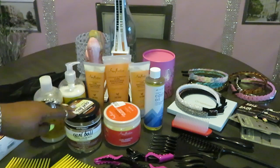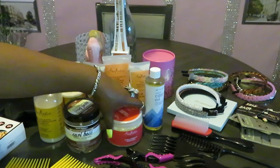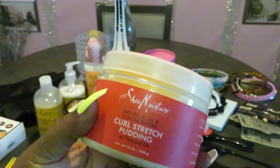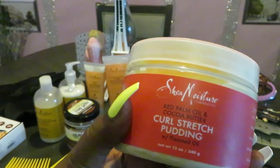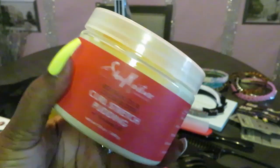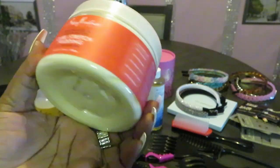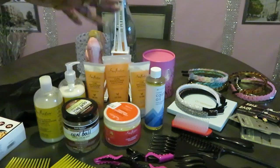That's something new I just got, so I haven't used it yet. Also something new — I love Shea Moisture products, they work really well with my natural hair. I have the Shea Moisture Red Palm Oil and Coconut Butter Curl Stretch Pudding with flaxseed oil. I'll link everything below. It's a pudding that also helps with curl enhancing — helps your curl pop.